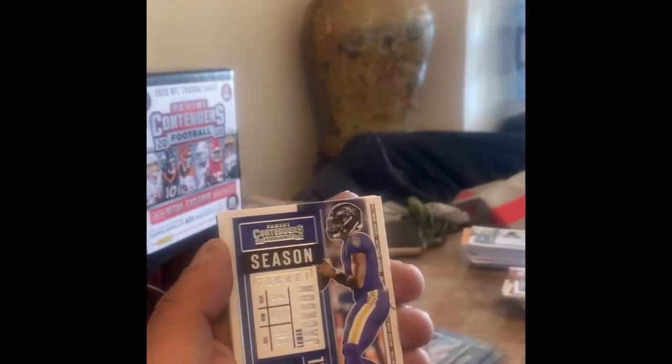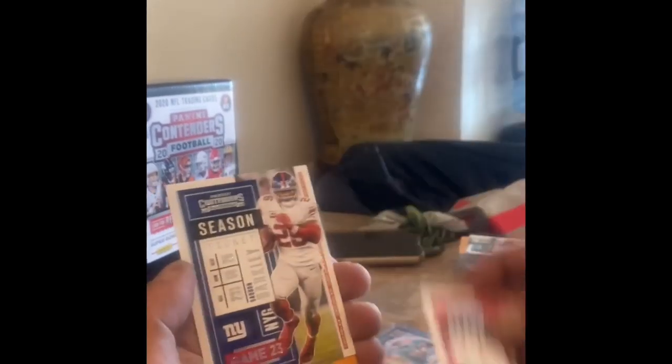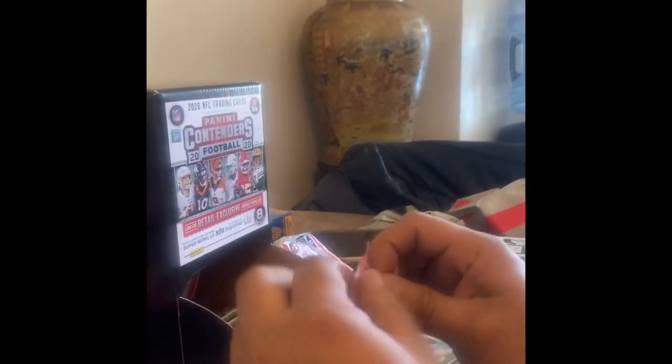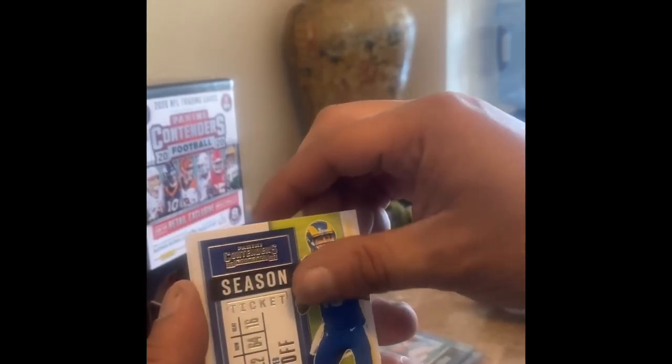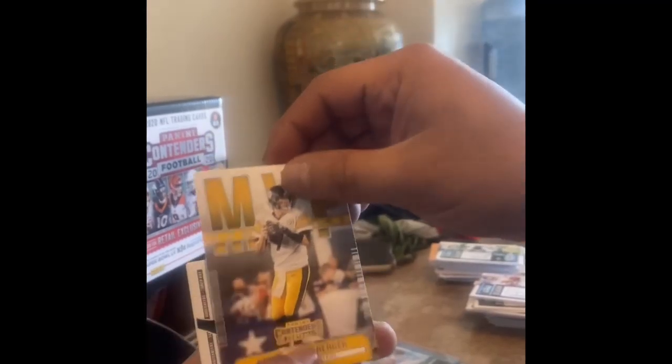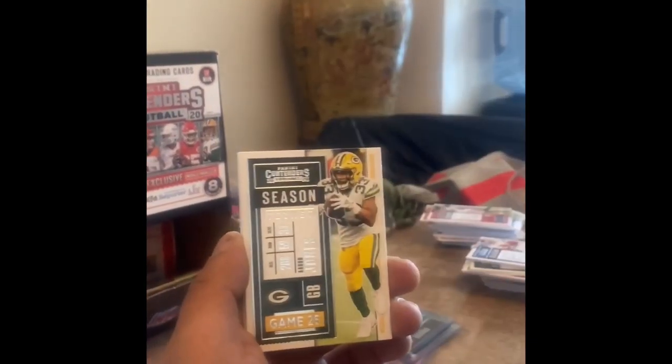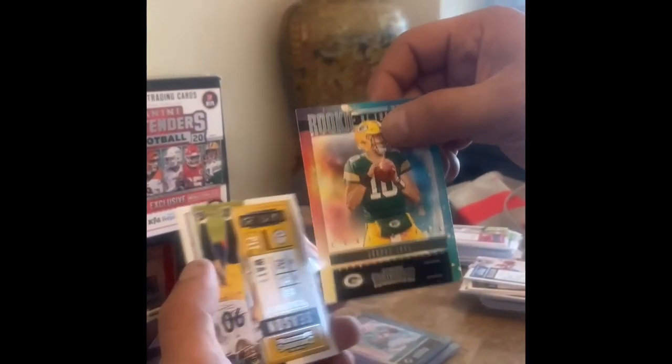Lamar Jackson and Cook, Tyler Lockett, Chubb, Saquon Barkley — all base. Mark Ingram, Jared Goff MVP, Ben Roethlisberger — just a regular one, not the green emerald. Mike Sanders, Chris Godwin, Joe Mixon Bengals. Adrian Peterson, Aaron Jones, Nick Bosa — Jordan Love baby! We're hitting on some rookies. This is Panini Contenders' version of the rookie card.